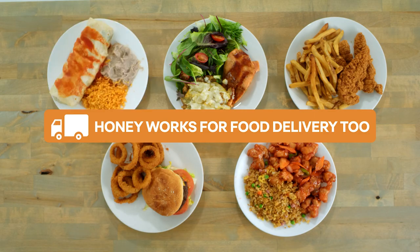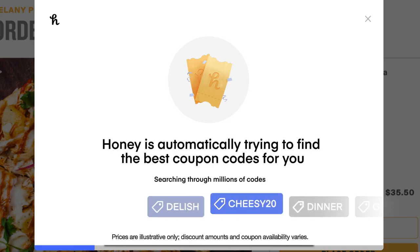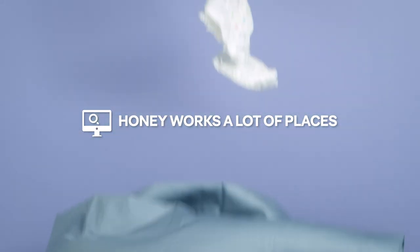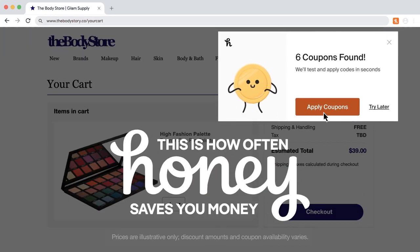These are just some of the meals you can save on by using Honey with food delivery platforms. These are just some of the products you can save on by using Honey with lots of online stores. This is how often Honey saves you money.